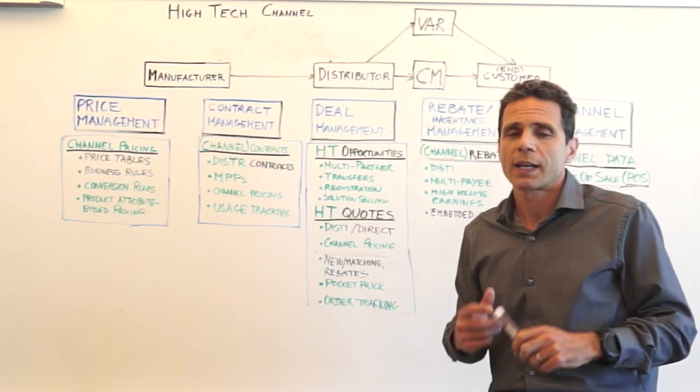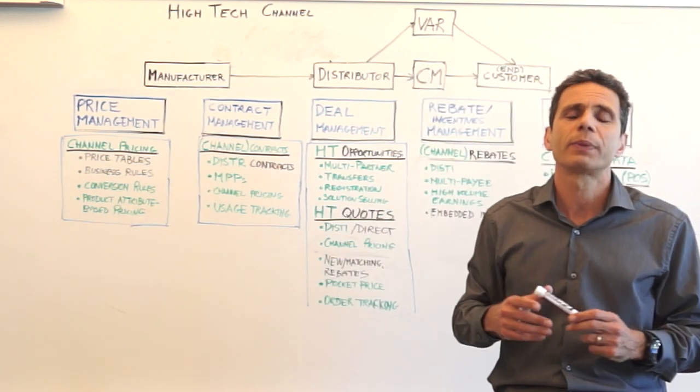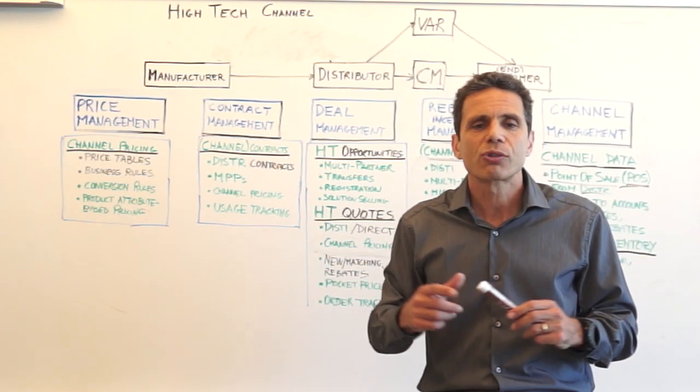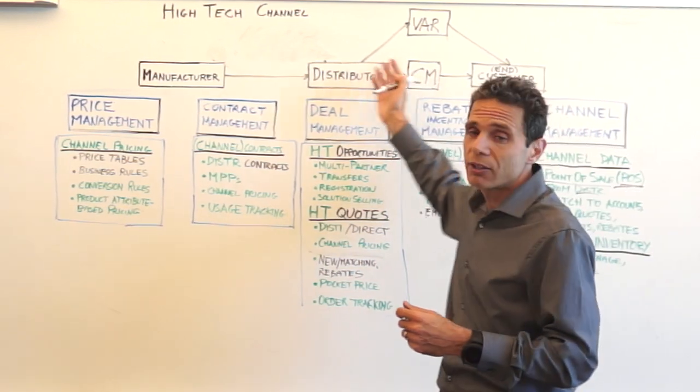That is why our customers — these high-tech leaders — are breaking these siloed cloud molds and adopting revenue management: a single cloud solution that covers this end-to-end and is channel-aware.